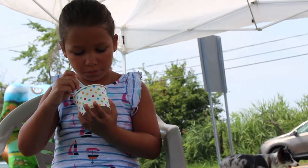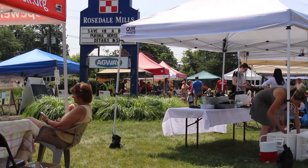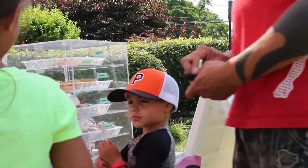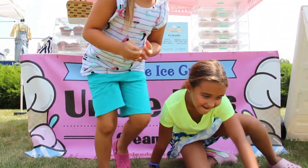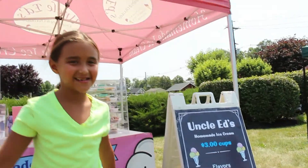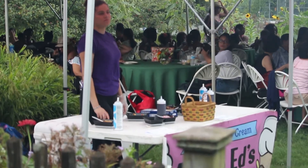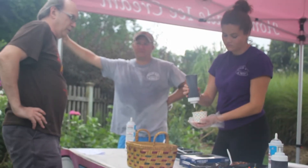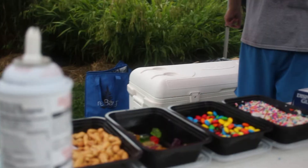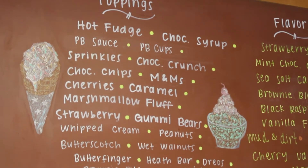Every Saturday in the summertime, we are over at Rosedale Mills at the Pennington Farmer's Market, where we offer ice cream as well as muffins we make that day. We also offer in-store and out-of-store special events, where we set up our Uncle Ed's tent and a sundae bar where you can choose four or five flavors and a variety of toppings.